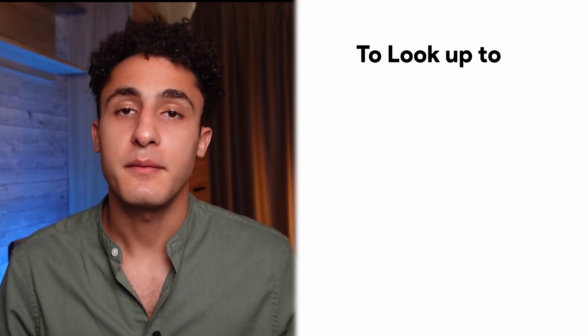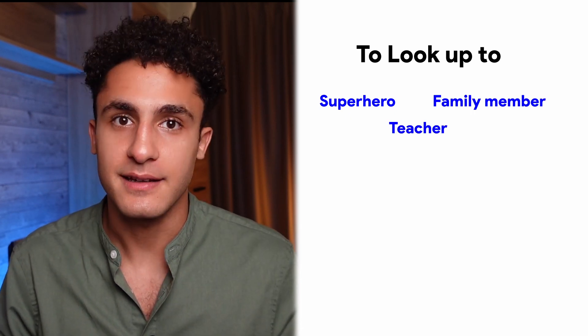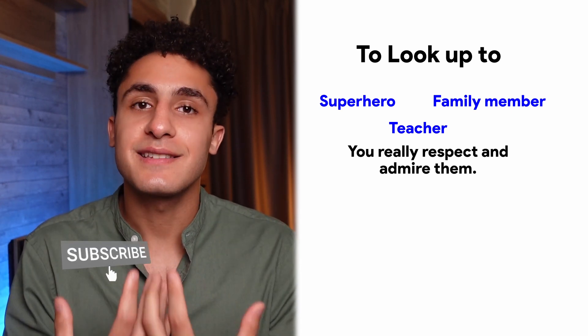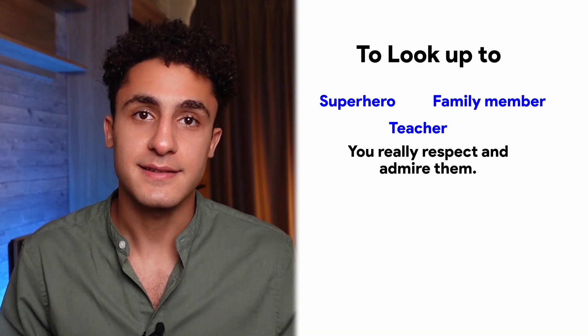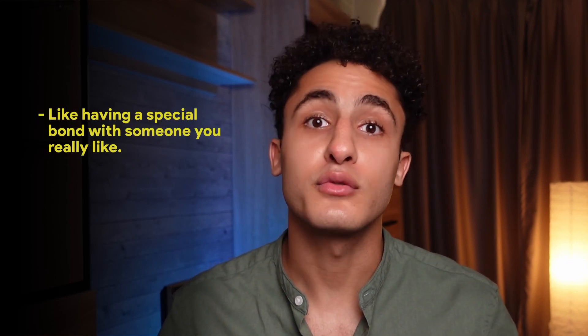The last phrasal verb is to look up to. Imagine you have someone in your life — maybe a superhero, a family member, or a teacher — who you think is amazing. When you look up to them, it means you really respect and admire them. It's like they're a shining star guiding you on your path, and you want to be as cool and smart as they are. To look up to is like having a special bond with someone — a mentor in life — someone you want to learn from and be inspired by. Keep looking up to those wonderful people who make you want to be your best self.